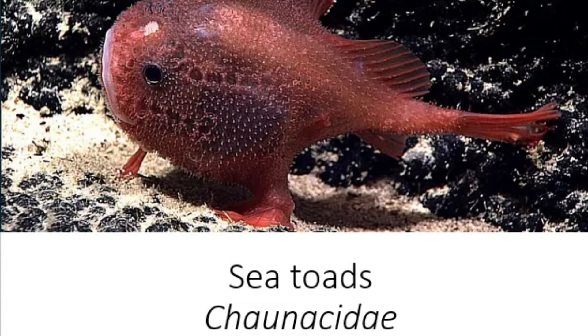Sea Toads, Chornasidae. Hello and welcome back to Tea in the Deep Blue Sea Species Spotlight Series with me, Victoria. Today I'm going to be talking about the Sea Toad, a species of deep sea anglerfish. I hope you enjoy the video and let's dive right in.